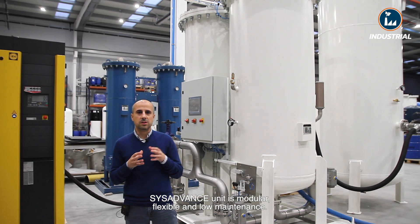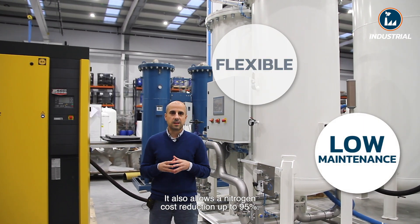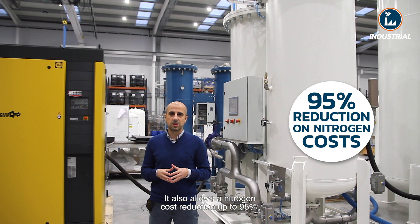The SIS ADVANCE unit is modular, flexible, and low maintenance. It also allows a nitrogen cost reduction of up to 95%.